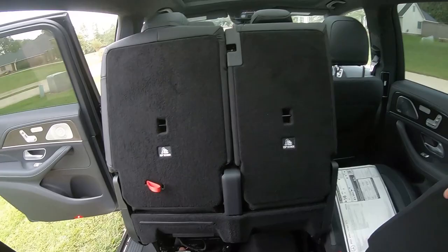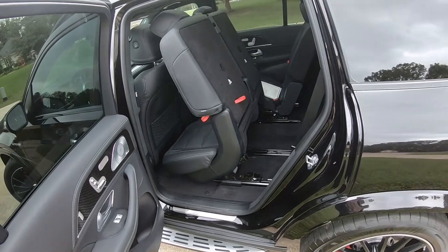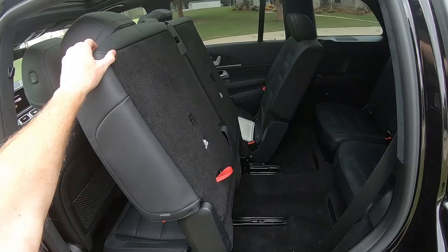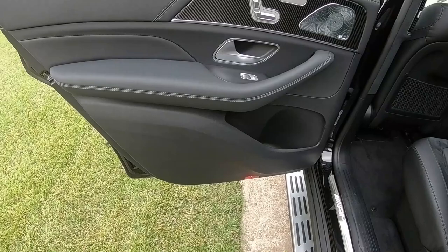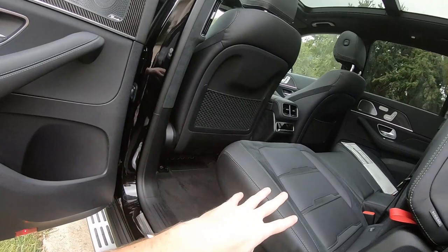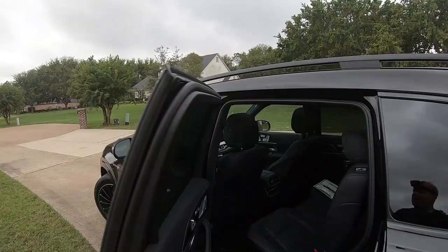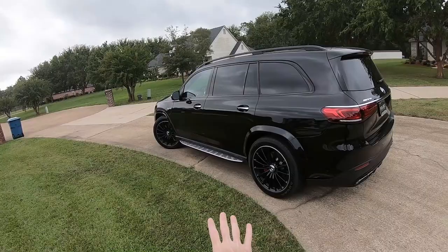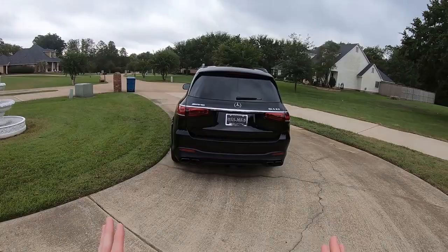You can fold the middle seat down by itself to make a pass-through if you want. As you can see, there are AMG badges — they do light up, though it's hard to see on video because it's so bright out here. There is a lot of carbon fiber trim in the GLS 63. You have heated and ventilated seats, and the seat adjustment controls are shaped like a seat right there on the door panel — easy to figure out. You've also got the black roof rails and side steps.